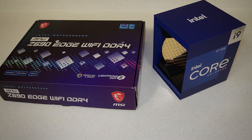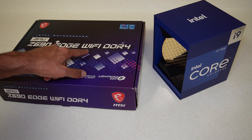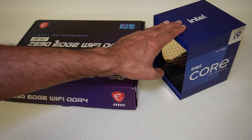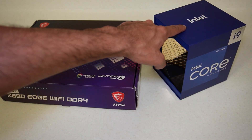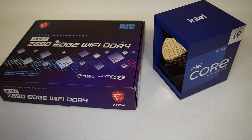Hey everyone, welcome back to TK's Tech Talk. Today I'm going to be looking at this MSI MPG Z690 Edge Wi-Fi DDR4 motherboard, and I also have the 12900K i9 processor which I will be installing in this board as part of my new PC build.